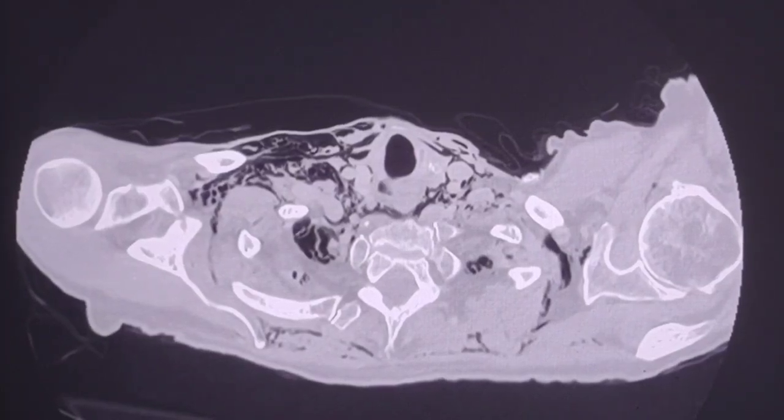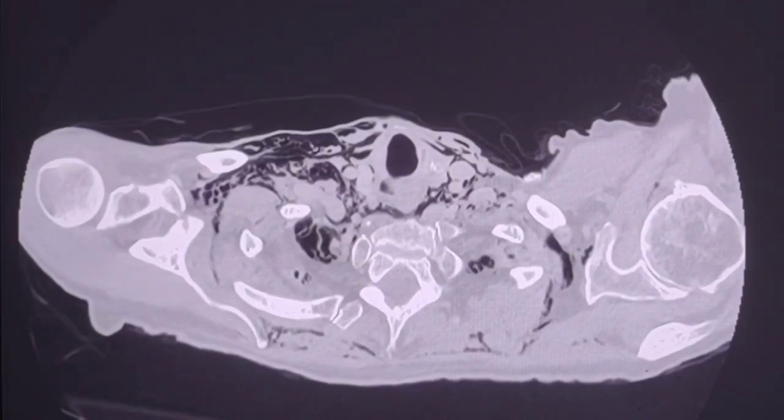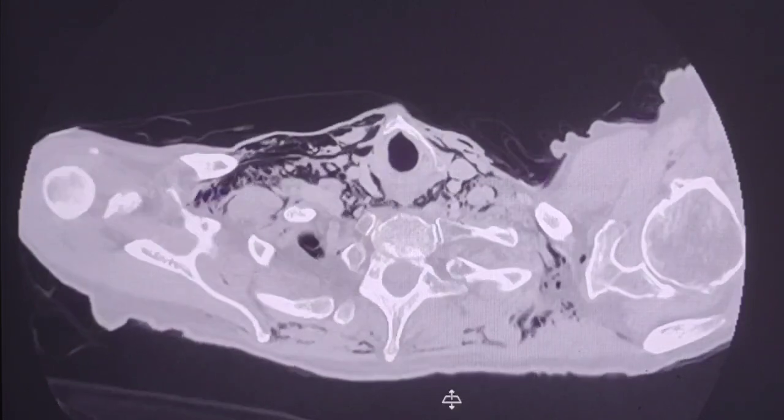Hello dear friends. This is a case of a 90-year-old male patient who presented with chest pain, neck pain, history of pulmonary fibrosis, coughing, and surgical emphysema found on the chest X-ray, with no history of trauma.